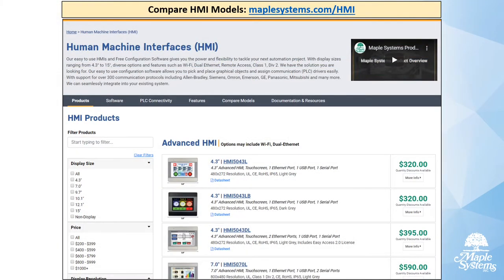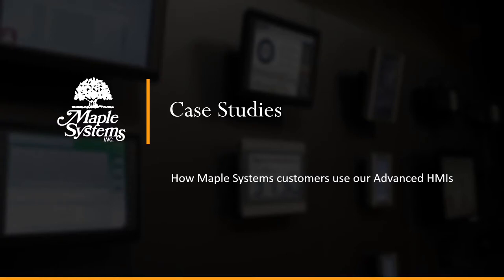From the products tab, you can compare all of our HMI models. You can filter by display size, price, resolution, and other features, and see what kinds of interfaces each HMI includes, as well as whether it includes our remote access license for Easy Access 2.0. Now we'll look at our case studies and how Maple Systems customers are using our advanced HMIs to save money, reduce risks, and increase efficiency.